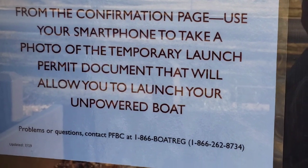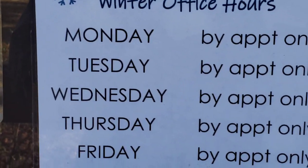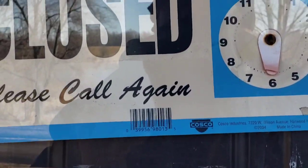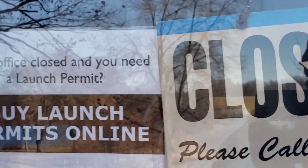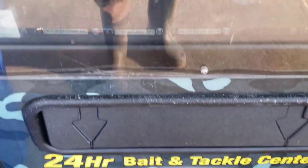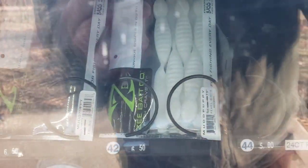I'm striking out — I thought I'd get a boat launch permit. It's nice to see some Z-Bay products in the vending machine; that's what I'm using today.